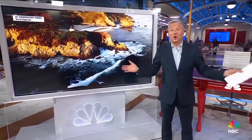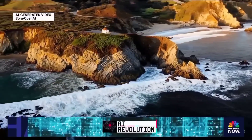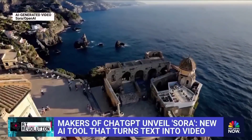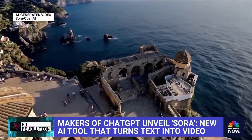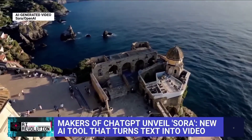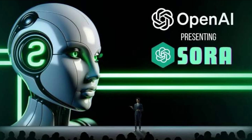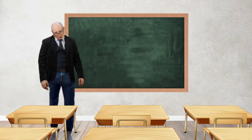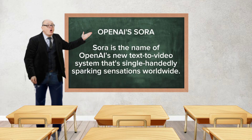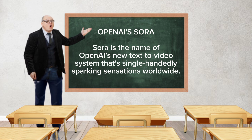It is a beautiful drone shot — the kind of video you might see in a travel video — except it's not real. There is no drone, there is no camera. You can't travel, because the video was generated by AI. It's been less than a day since OpenAI unleashed Sora upon the world, and the reactions have been electric. For those still unfamiliar, Sora is the name of OpenAI's new text-to-video system that is single-handedly sparking sensations worldwide.